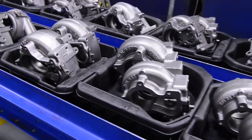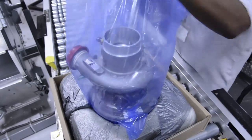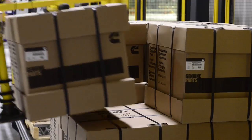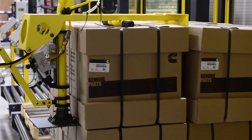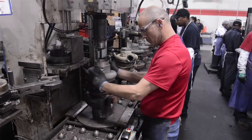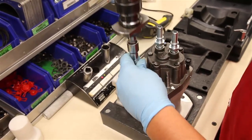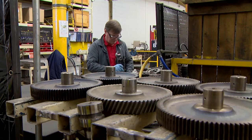All remanufactured parts come with a full Cummins warranty — the same warranty as Cummins' new engines and components. In addition, Cummins also remanufactures products for other manufacturers who recognize the value of the highest quality remanufactured components.